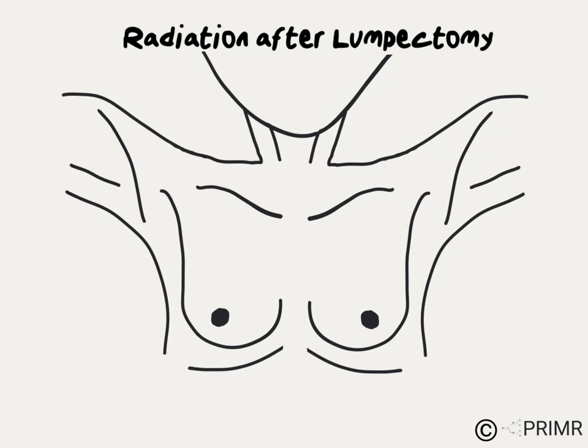After lumpectomy, some women require additional treatment to maximally reduce the chance that the tumor ever comes back. One of the most common treatments used is radiation therapy.